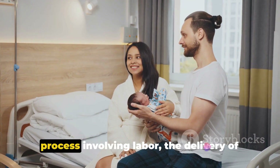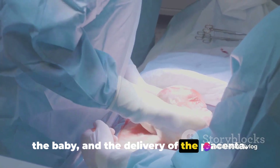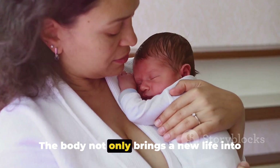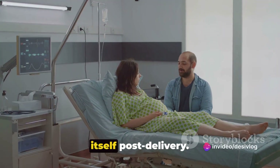To summarize, childbirth is a three-stage process involving labor, the delivery of the baby, and the delivery of the placenta. It's a remarkable journey filled with pain, yes, but also incredible strength and resilience. The body not only brings a new life into the world, but also recovers and heals itself post-delivery.